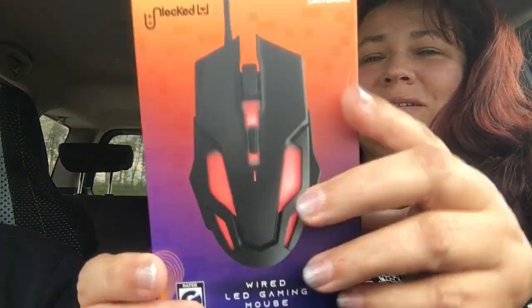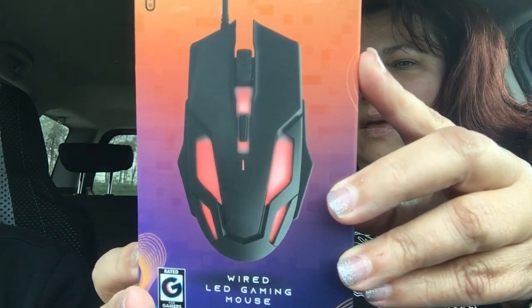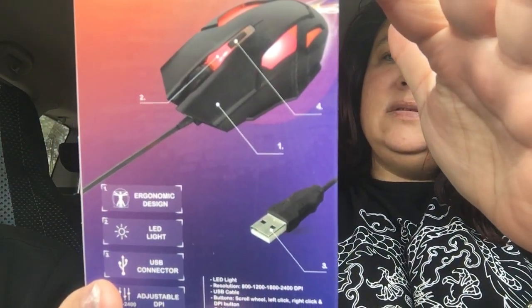I didn't get anything for myself. The first thing I'm going to be sharing with you is a wired LED gaming mouse — LED light for DPI modes. This is by a company named Slocked. So that's what it looks like. It looks very cool. So that's the first thing.